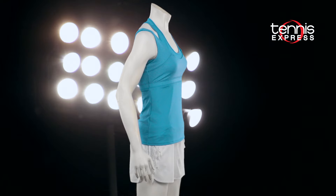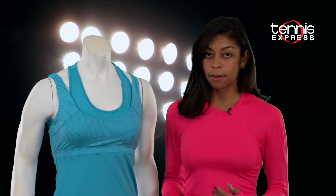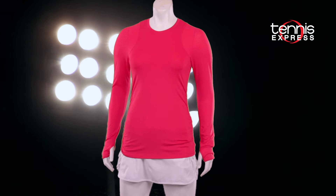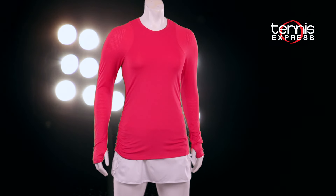So ladies, prepare to jump for joy with every point you win. Thumb holes and a dropped curve hem are my favorite features of the long-sleeved athletic tennis crew, but you may love the fact that it's made from two types of fabrics. The polyester and spandex blend stretches as you need it to, so you don't feel restricted while swinging your arms back.